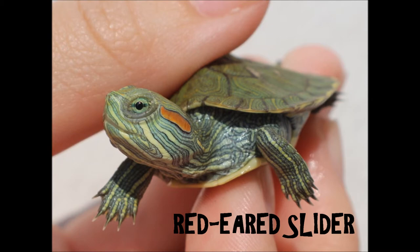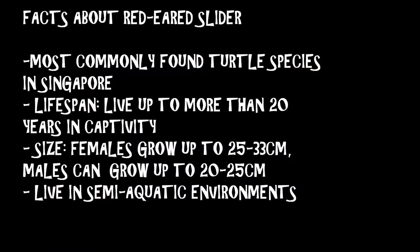This is a red-eared slider terrapin. It is the most commonly found turtle species in Singapore. It can live up to 20 years in captivity. Females usually grow up to 25–33cm, larger than males which can only grow up to 20–25cm. They live in semi-aquatic environments, and a dry basking area is necessary for sunbathing.